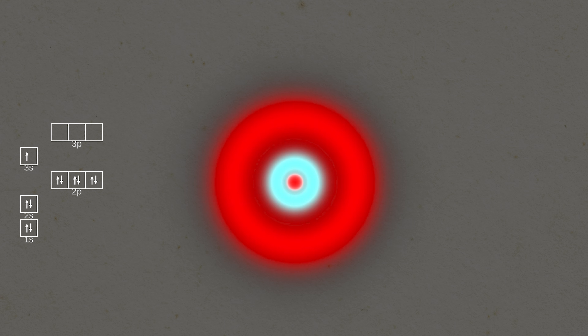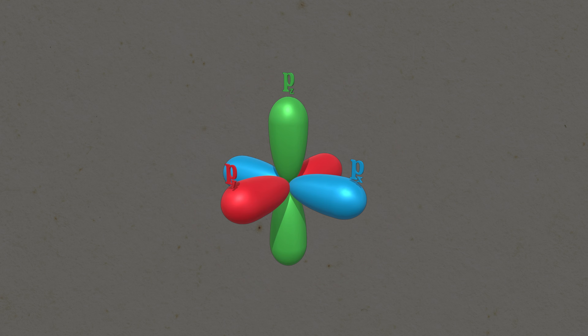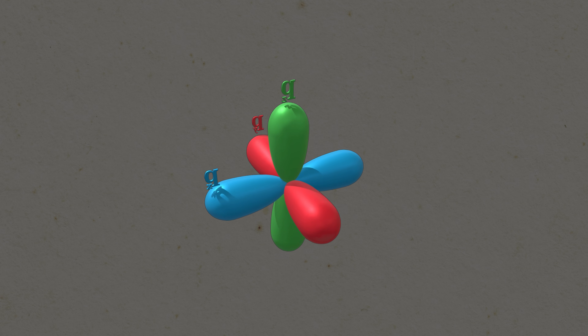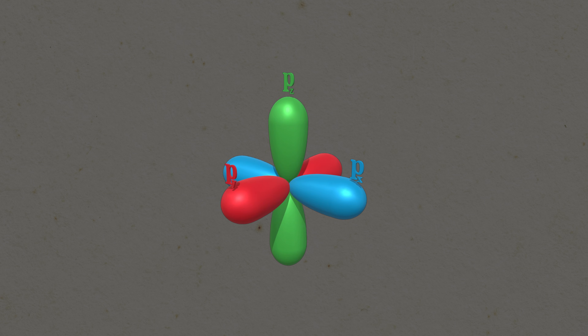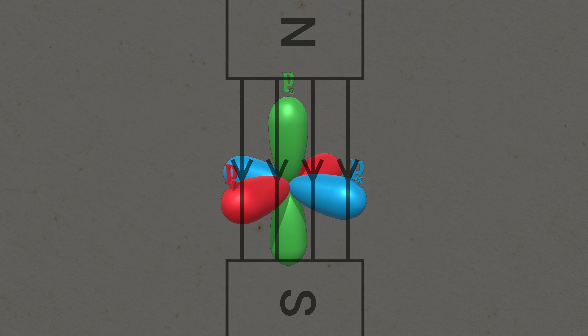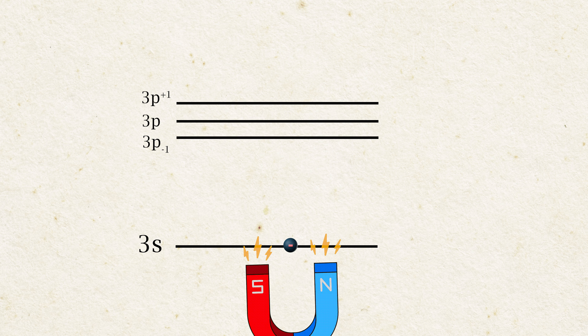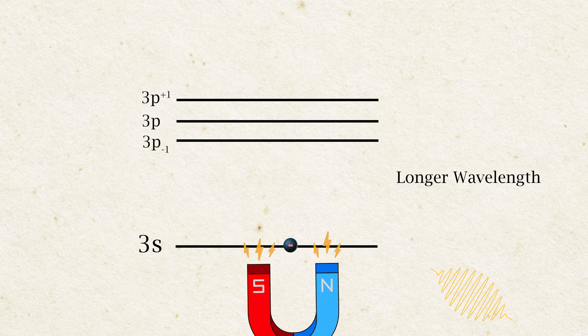Normally, sodium emits light when an electron jumps from a 3s orbital up to a 3p orbital and then falls back down, emitting a photon. In the 3p orbital, the electron can have three different orientations. Normally all of these orientations have the same energy because the atom is rotationally symmetric. But when you apply a magnetic field, two of these orientations are no longer aligned with the field, so instead of one energy level there are now three. This is called Zeeman splitting. When you apply a magnetic field, it changes the energy states electrons can jump into, and that changes the light they emit.